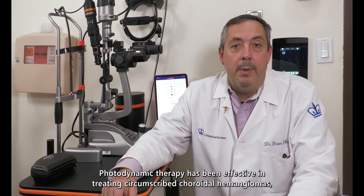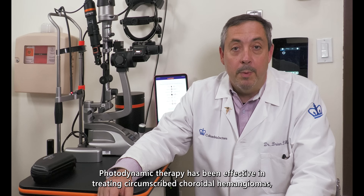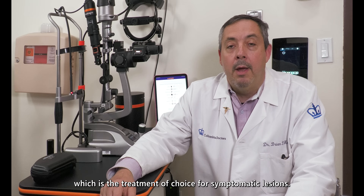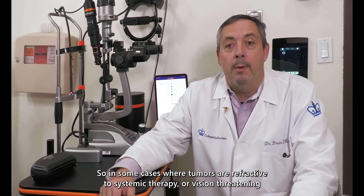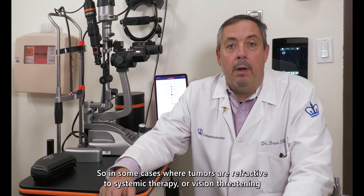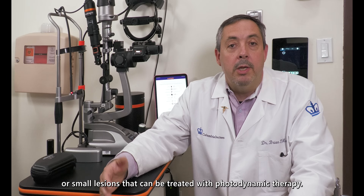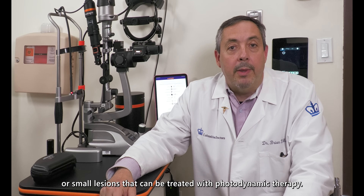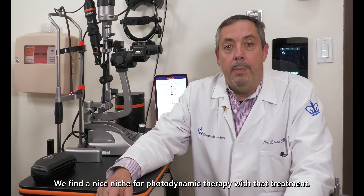Photodynamic therapy has been effective in treating circumscribed choroidal hemangiomas, which is the treatment of choice for symptomatic lesions. We also use it for metastatic disease — in some cases where tumors are refractive to systemic therapy, or vision threatening, or small lesions that can be treated with photodynamic therapy. We find a nice niche for photodynamic therapy with that treatment.